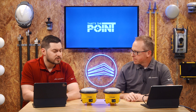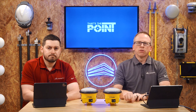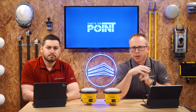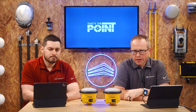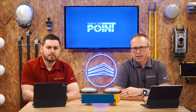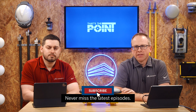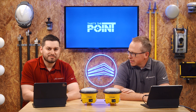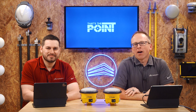The Trimble R780 — it's new, and it's a fantastic option for buildings. Make sure you schedule your demo with your local Building Point today. We also have a link below to check out our first look video, which goes over the features and benefits of the R780 in more detail. Don't forget to smash that subscribe button to ensure you don't miss all the latest tips, tricks, and pointers. Thanks for watching, and we'll see you next time on That's The Point!